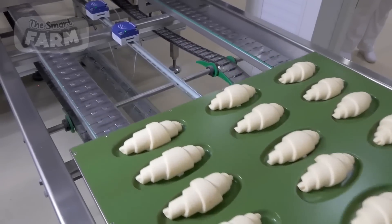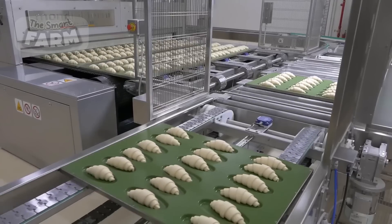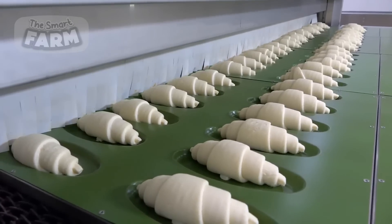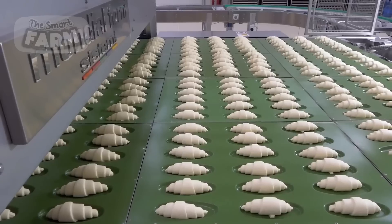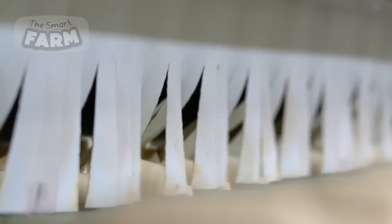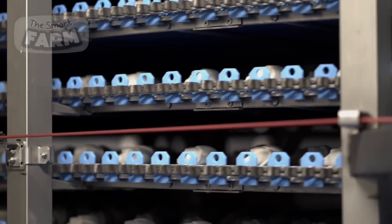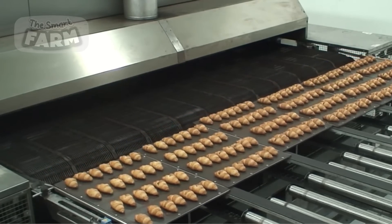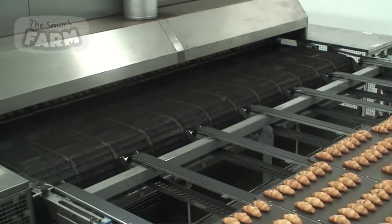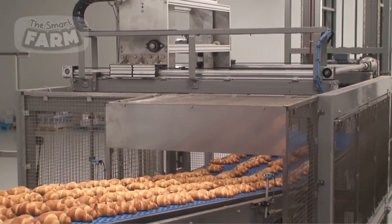Croissants are typically placed onto large trays specially designed for fast, large-scale baking. These trays feature shaped holes that collect each croissant, ensuring they maintain their form during baking. Once loaded onto the trays, the croissants are transported through the factory section housing the massive ovens. These ovens are equipped with advanced rolling and rotating systems designed to accommodate large trays. The rolling and rotating mechanisms ensure even baking and consistent heat distribution, resulting in perfectly golden-brown croissants with a flaky texture. The controlled movement of the trays within the oven optimizes the baking process, allowing for efficient production of high volumes of croissants while maintaining quality standards.